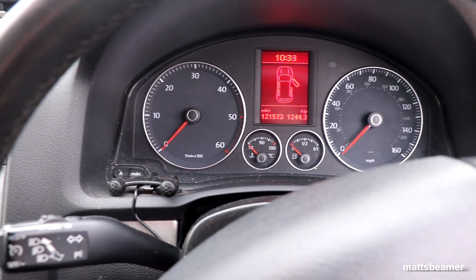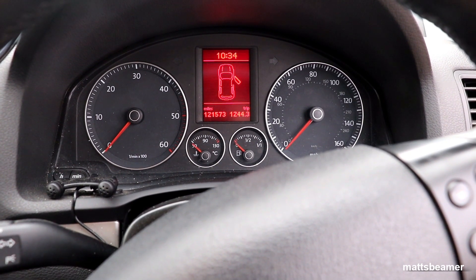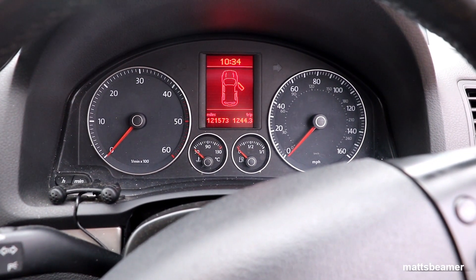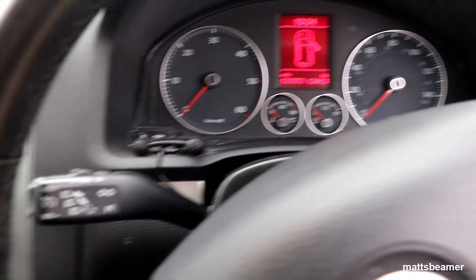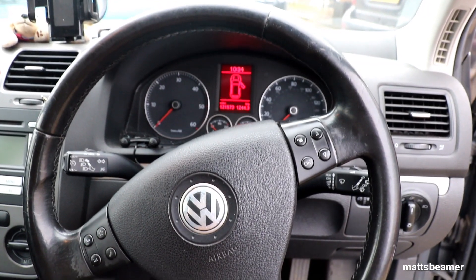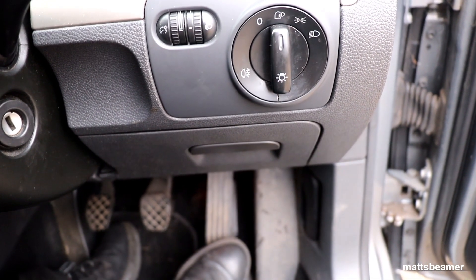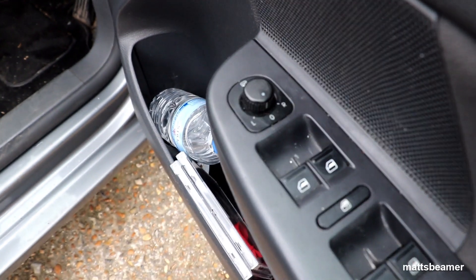Moving on to the instrument cluster — it looks quite sporty with the red needles. The rev counter is on the left-hand side; in the centre you have the coolant temperature gauge and the fuel gauge; and on the right-hand side you have the speedometer. Also in the centre is a very cool on-board computer screen. This car has cruise control and a leather-covered steering wheel with buttons to help control things such as the radio. The light controls are to the right-hand side of the steering wheel.